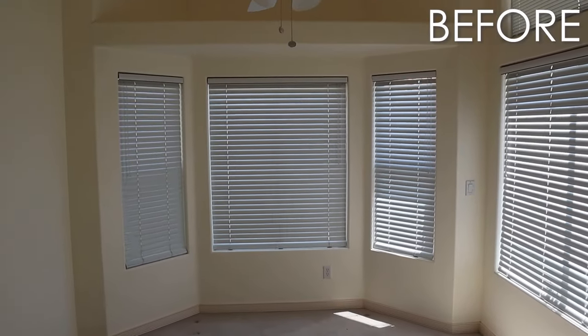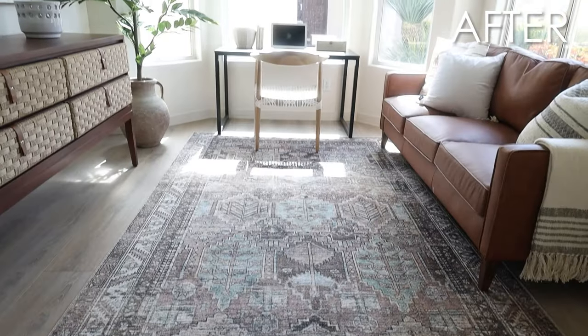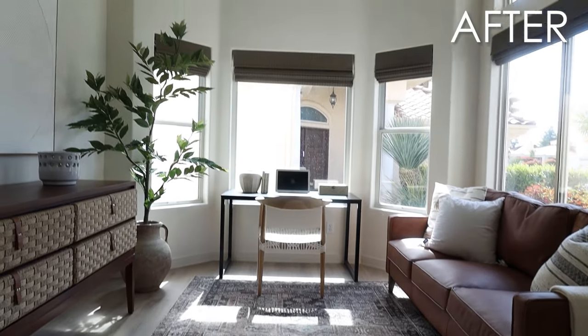Hey guys, Molly here. We are looking at the product selection for the remodel house — the flip house that we were able to do the office space for. Some great deals here, even extra savings with Way Day today. So let's dive into it.